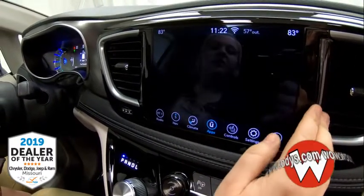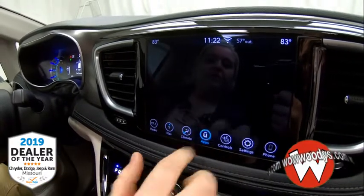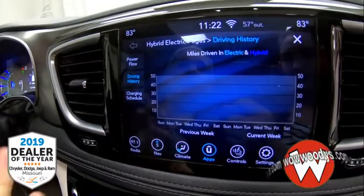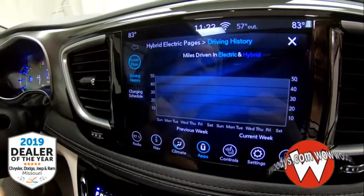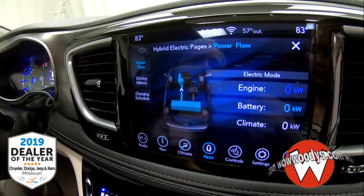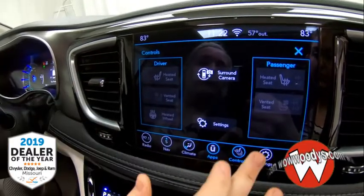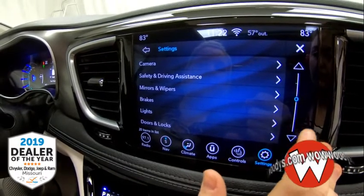You have the Uconnect Theater so if you want to see what your kids are watching in the back, that'll pop up for you. You have your hybrid electric performance display showing your driving history, power and fuel levels, and how much energy is on your battery. Over in climate controls it shows your heated and cooled seats, heated steering wheel, and surround camera. You have extra apps, Sirius XM setup, and phone connection so you can have messages read to you and send replies.